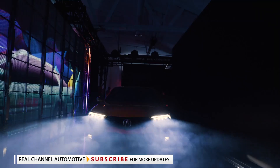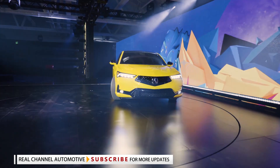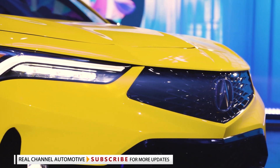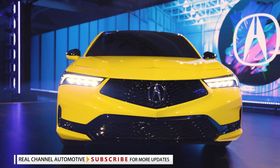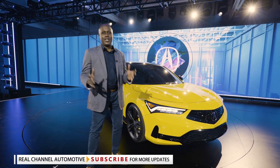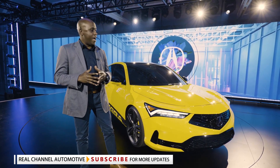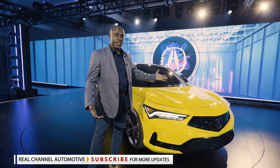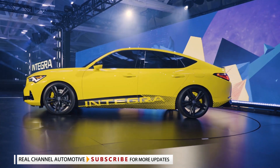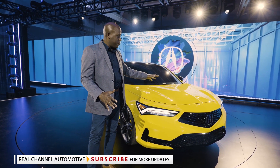We're here at the global debut of the Acura Integra prototype. This is such an important model for the Acura brand as we're leveraging our heritage of the Integra name, but also creating a new gateway for our next generation of Acura customers. I'm going to point out some of the great design elements of this prototype vehicle.